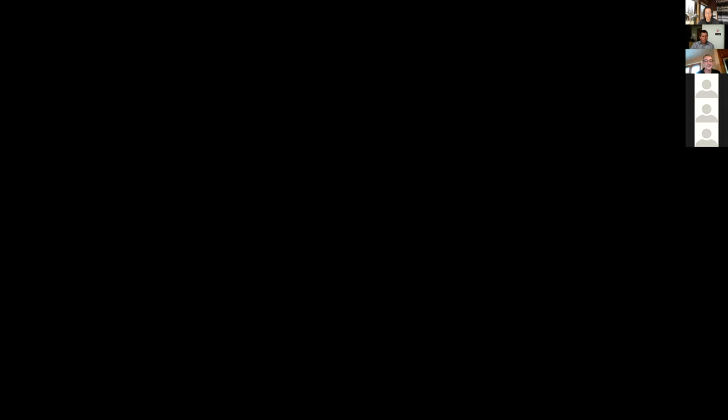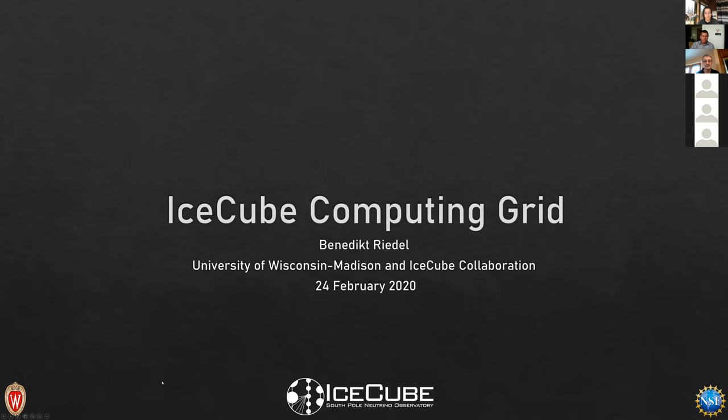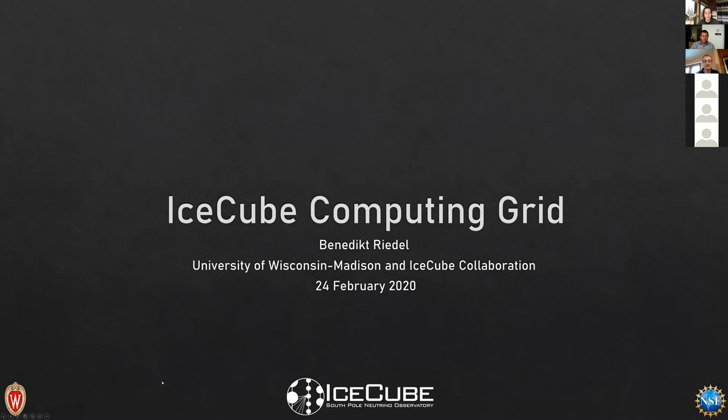Last month, Frank and Igor talked about the computing side of the cloud computing environment in support of IceCube. This month we're doing a counterpoint, talking about the researcher perspective on the IceCube project — the benefits and evolution of adopting community-based computing resources. With that, I'd like to thank Benedict for joining us and hand it over to him. Can everybody see the presentation? Yes, it looks great.